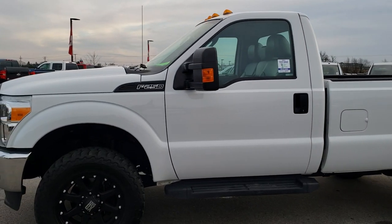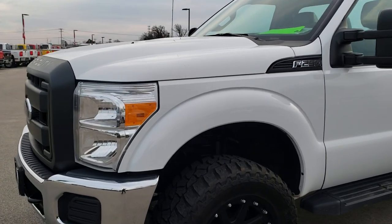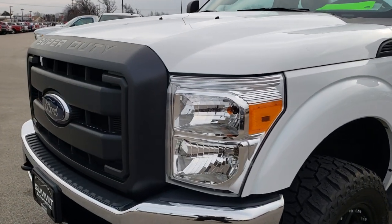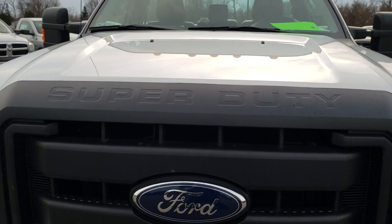This is stock number 9809. We are here at Summit Automotive in Fond du Lac, Wisconsin — your new and used heavy-duty truck headquarters. Remember, we are the guys with the trucks on 41.